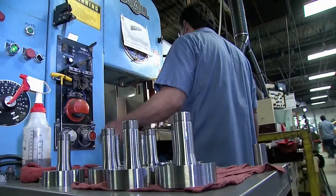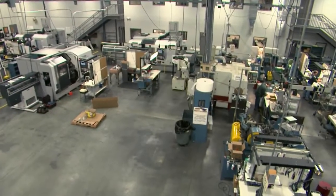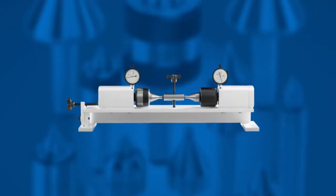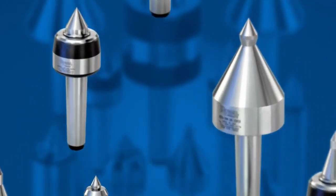Today your customers demand precision results from every job in your shop, and you need the best tools to get there. Live Centers from Royal Products are the best in the world, and now there's a test to prove it. But first, check out these design elements found on many of our best-selling models.